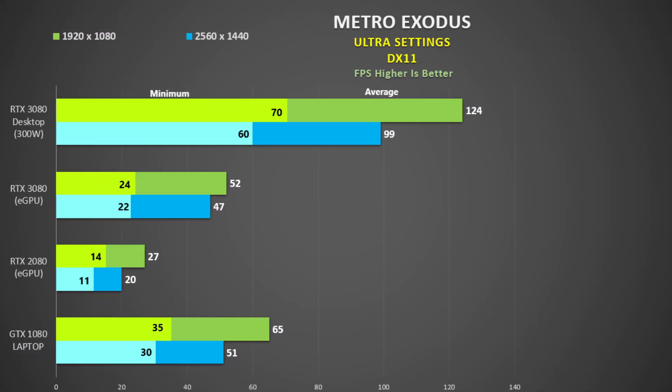For Metro Exodus I used the inbuilt benchmark with DX11 Ultra settings. The RTX 2080 in the eGPU really struggled here, not even reaching 30fps. The eGPU 3080 is playable but there is no way I would spend $700 on a graphics card just to get about 50fps. The GTX 1080 is similar to the eGPU 3080 at 1440p, but at least the desktop is 90% faster.